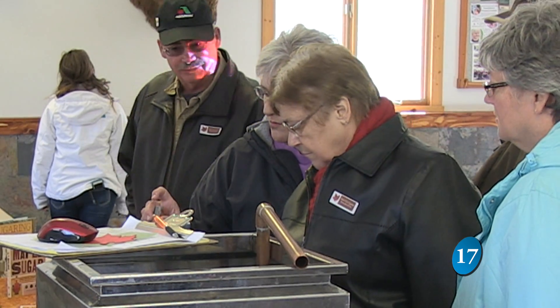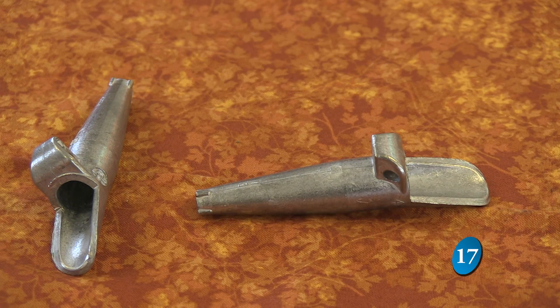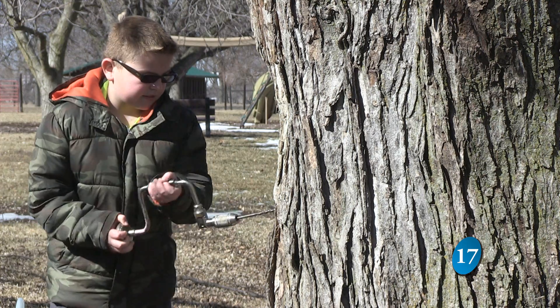We start out inside and talk about when to tap the tree and how big the tree needs to be, and then we go outside and actually tap the trees. And much to the anticipation of the kids, it's time to get that hands-on experience they've been waiting for.